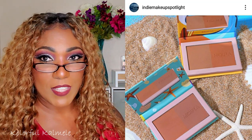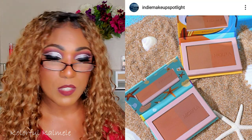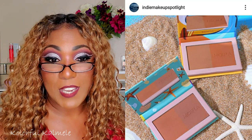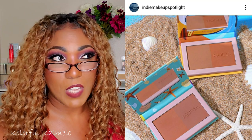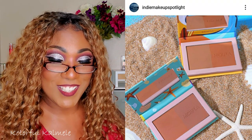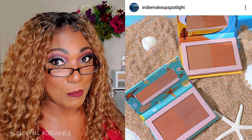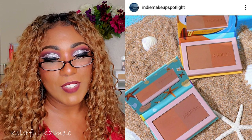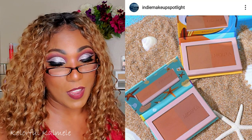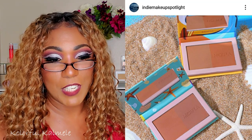Moira Cosmetics had some new bronzer duos come out at $7 each. They also have blush duos and some bronzer-slash-highlighter duos. The other day they had a sale — I think it was buy one get one half off on the bronzer duos — so I snagged a bronzer duo, a blush duo, and one of their palettes since I don't have any of their palettes yet. I'm really excited about trying them out because I've seen and heard about Moira here and there on YouTube and Instagram.